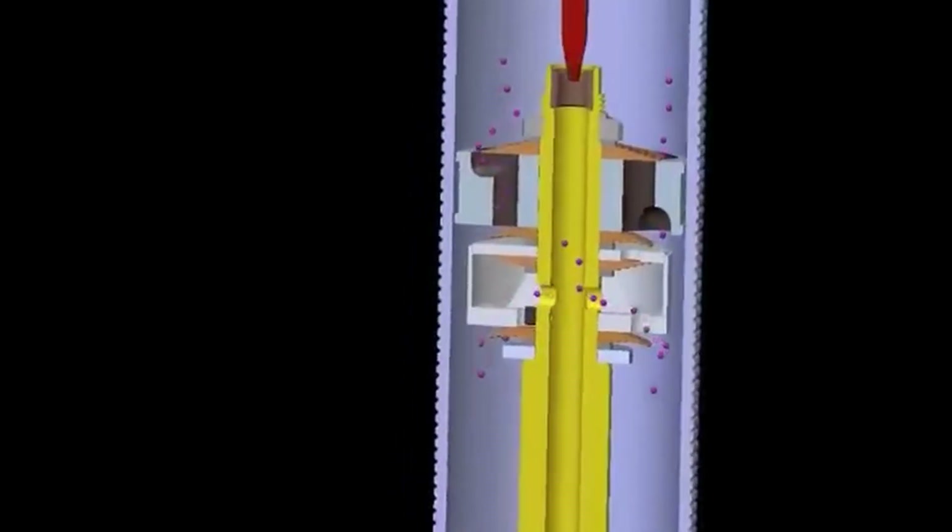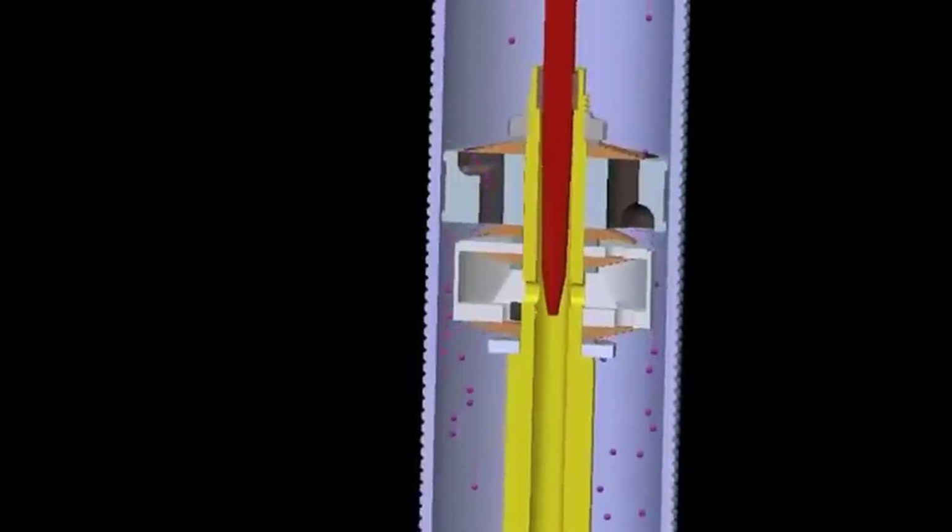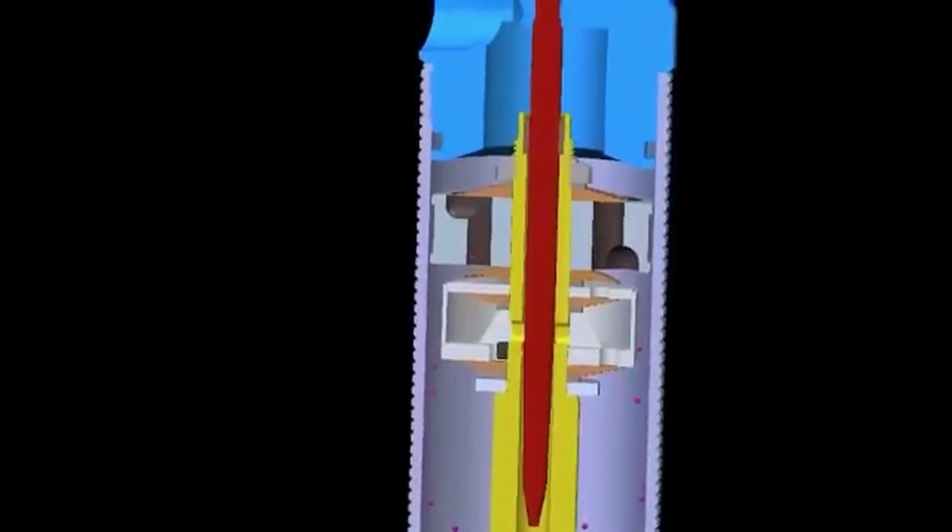This effectively makes it like you have two separate shocks, especially since you can valve both pistons independently, just like you would tune a normal shock.